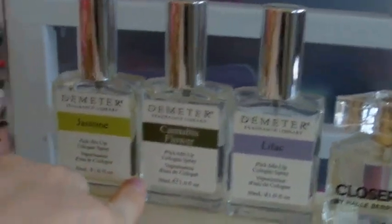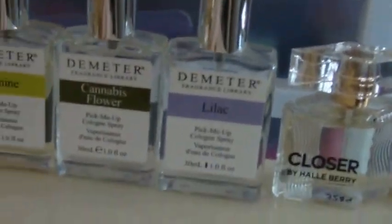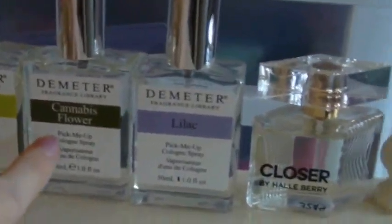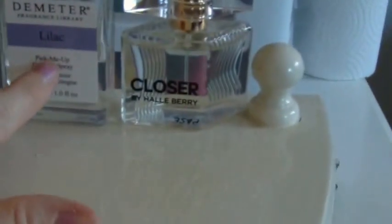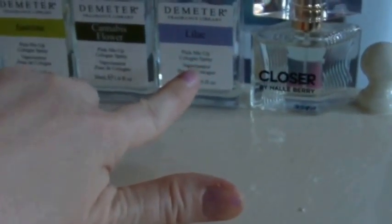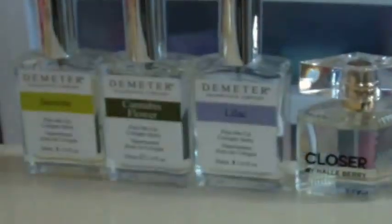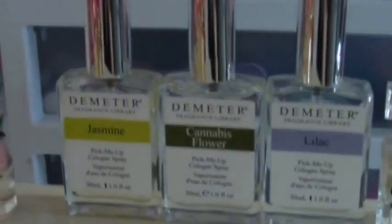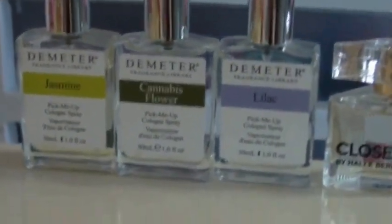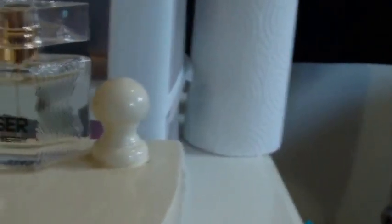Over in this corner, these three are kind of like oils. I picked these up at Superstore, just a grocery store of ours. This one is jasmine, this one is cannabis flower, and this one is lilac. I love lilac — I mix lilac and jasmine together a lot. They're really good in the summer when you don't want to wear a heavy perfume. This little one in the corner here is by Halle Berry and it's called Closer.